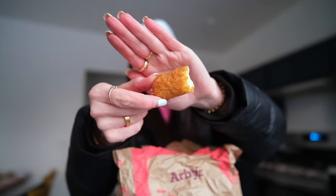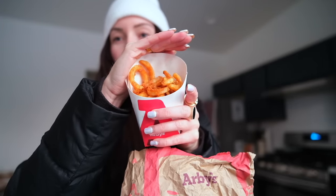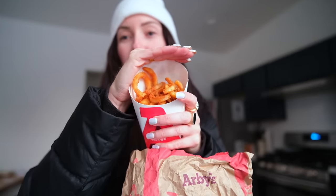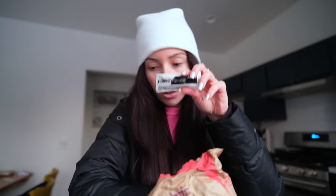Arby's has been secured, barely! I turned on the oven because I'm going to reheat everything — I did cheat and have a bite of mozzarella stick in the car because I wanted to try it while it was hot. I'm putting everything on a pan in the oven to reheat. Here's the haul: mozzarella sticks, curly fries, and the Reuben. I asked them to throw in some popular sauces, so I have Arby's sauce and horsey sauce.